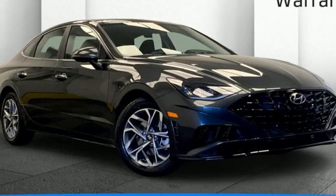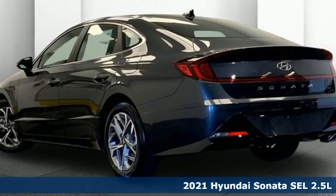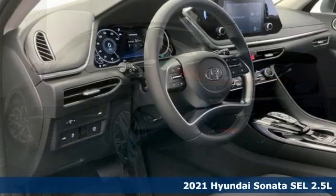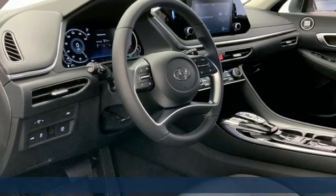It's a new 2021 Hyundai Sonata. Beautifully sculpted, this efficient mid-size sedan is more than meets the eye with endless comfort and impressive power.